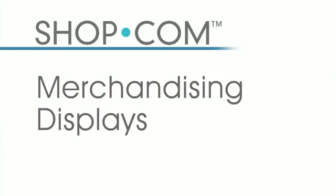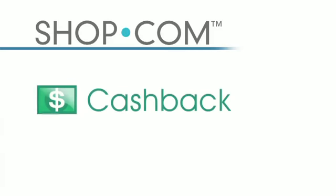Our merchandising displays are second to none. You can see our products in great format so you can make your buying decision much easier. What separates shop.com from any other site, on top of its wonderful technology, search capabilities, and navigation features, is that we offer cash back.